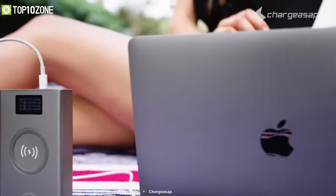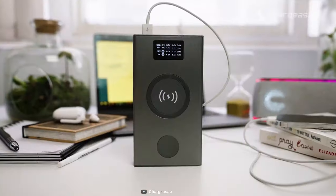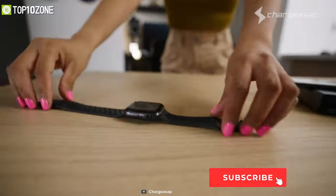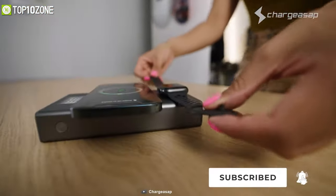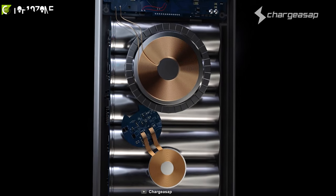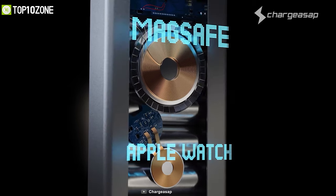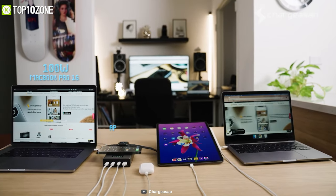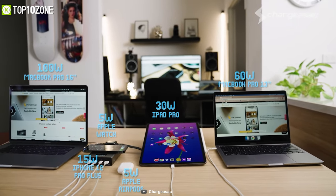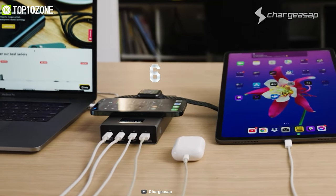It can quickly charge your laptop with its 100W output and other mobile devices with its 15W wireless charging pad. If you own the latest iPhone 12, the built-in magnetic wireless charger in the Flash Pro Plus is compatible with MagSafe. There is also a separate wireless charging area for your Apple Watch. The Plus iteration includes three USB-C Power Delivery 3.0 ports and a 50W USB-A port, meaning you can charge up to six devices simultaneously.